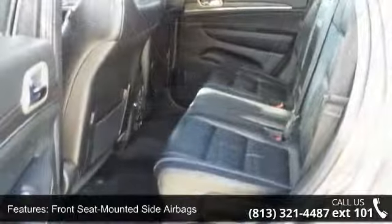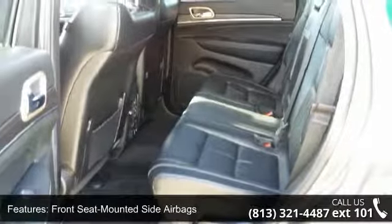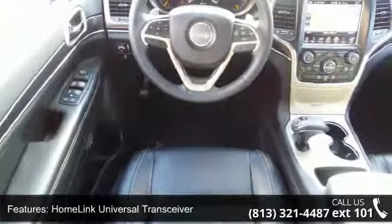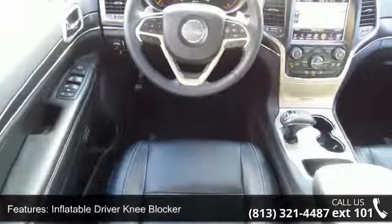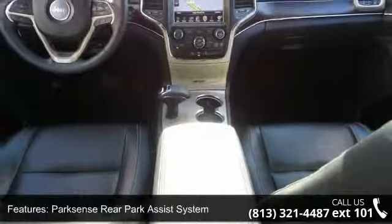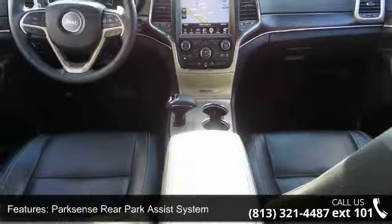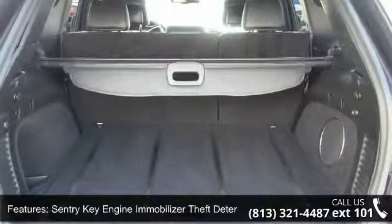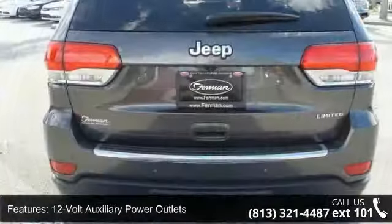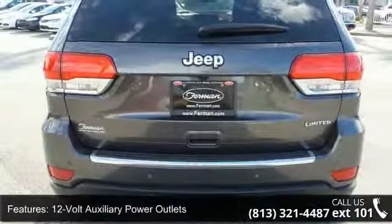Enjoy these notable features: advanced multi-stage frontal airbags, front seat mounted side airbags, home link universal transceiver, inflatable driver knee blocker, park sense rear park assist system, sentry key engine immobilizer theft deterrent, 12-volt auxiliary power outlets, 6-speaker audio system, automatic dual-zone temperature control and leather trim bucket seats.